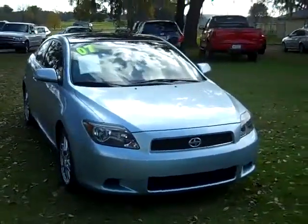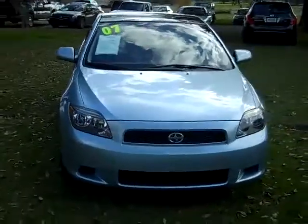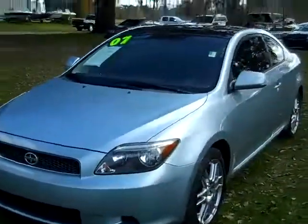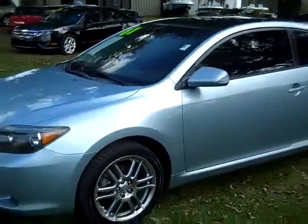Jen's going to give you a closer look right now. Hi everyone, it's Jen again with a 2007 Scion TC. I'd also like to remind you to head over to our website, SantafeFord.com. You can view our entire inventory online 24/7.